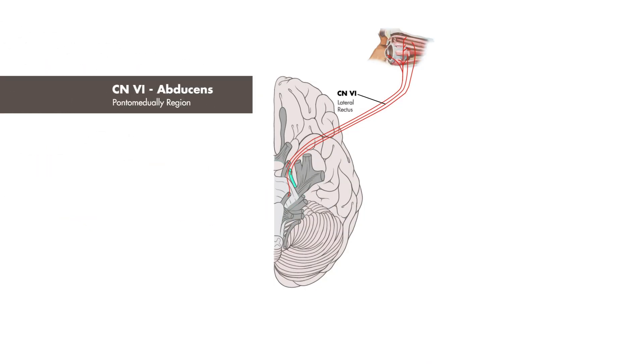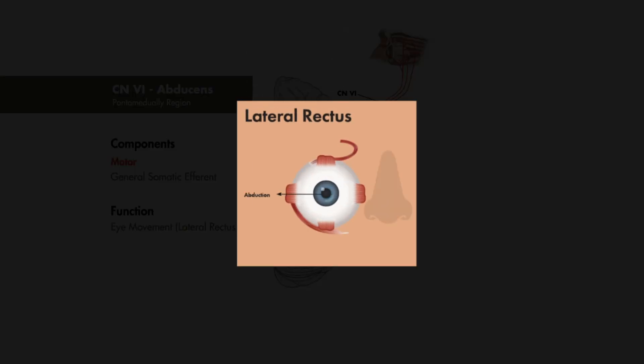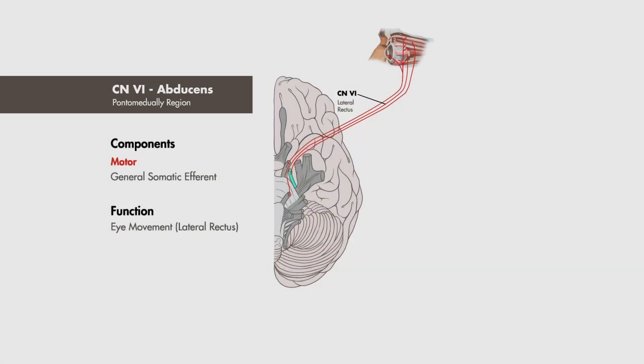Cranial nerve 6, the abducens nerve, is also a purely motor nerve and innervates the lateral rectus muscle, responsible for abduction of the eye. It has a pontomedullary origin.